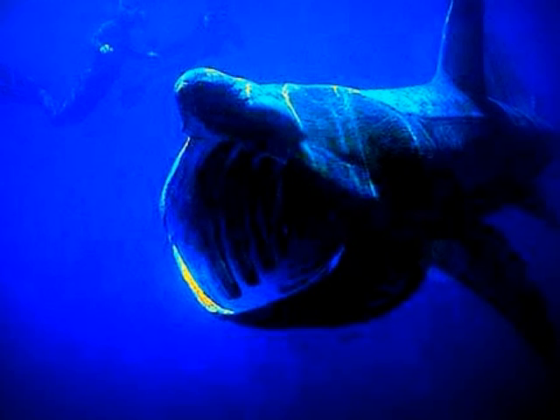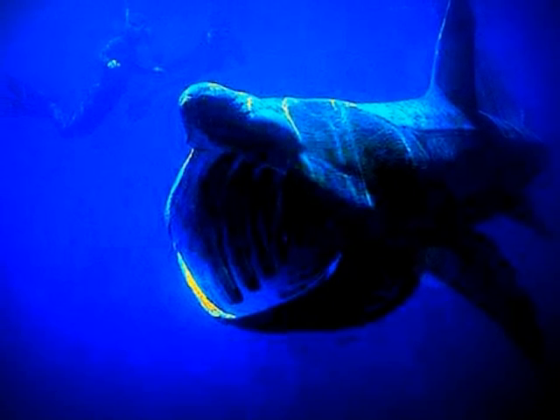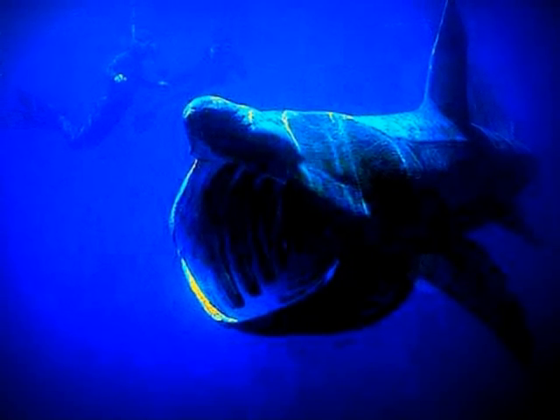Here is a basking shark. It is the second largest fish in the world. They can weigh up to 4 tons.